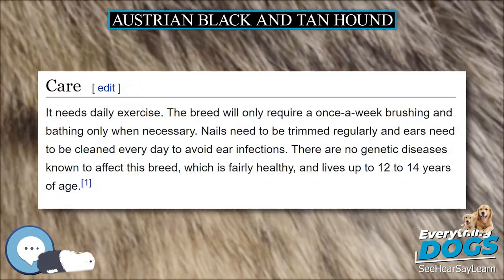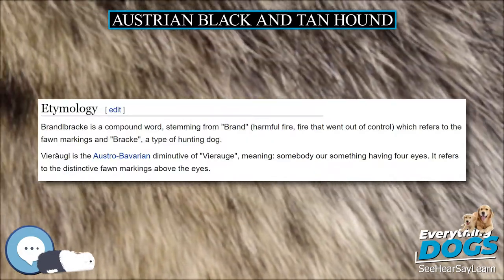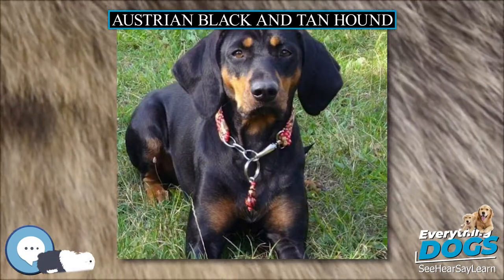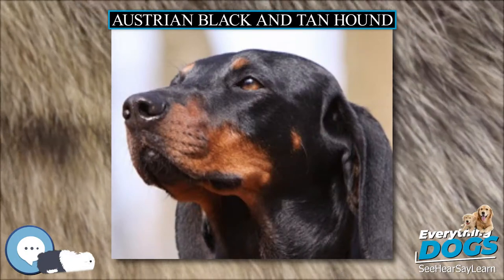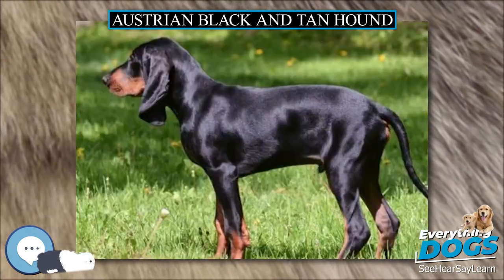The long tail is slightly bent and the ears are medium in length and lie flat with rounded tips. Males are 50 to 56 centimeters (20 to 22 inches), while females are 48 to 54 centimeters (19 to 21 inches). They weigh 15 to 22 kilograms (33 to 49 pounds).